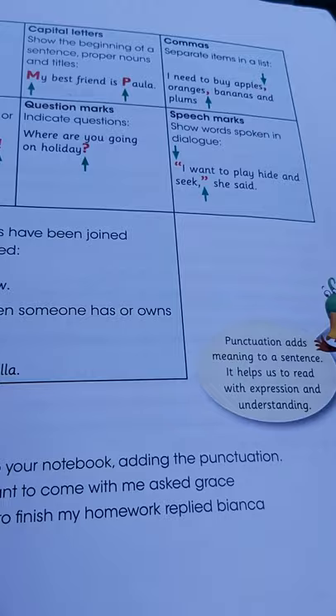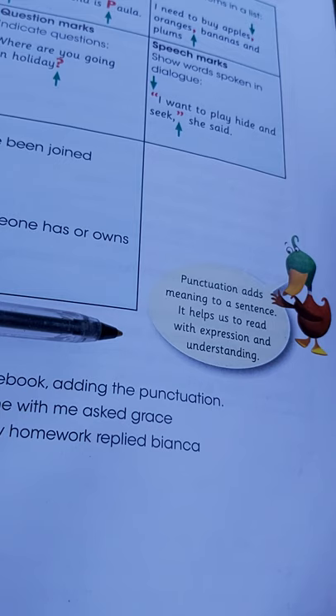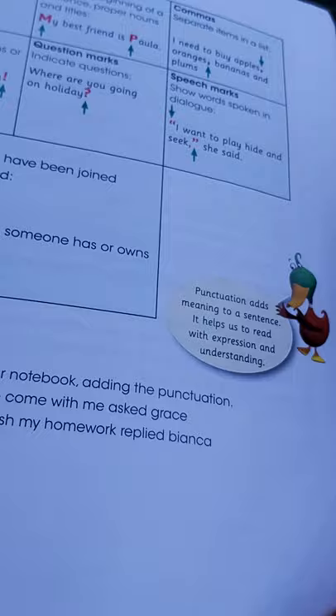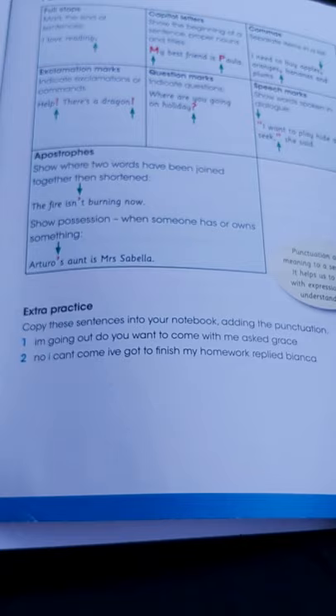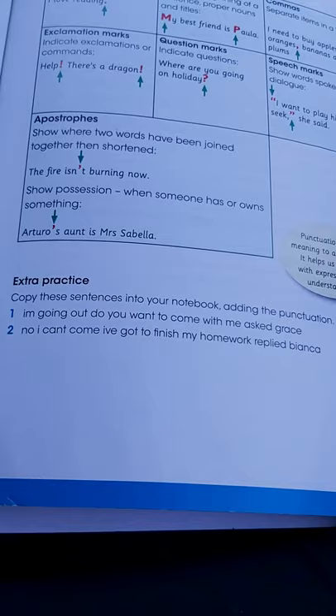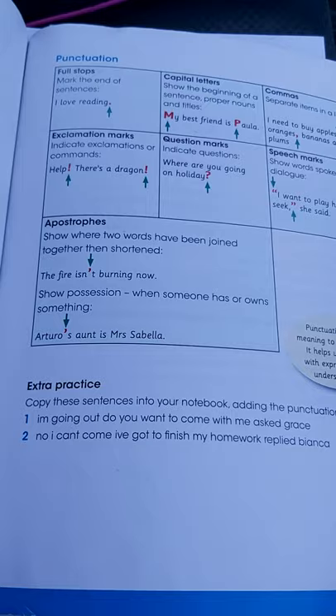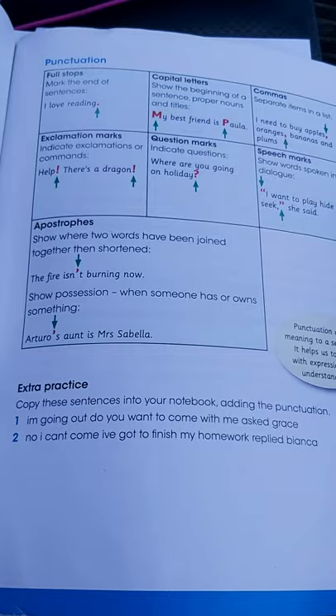Now let's listen to what Mr. Duck is saying concerning punctuation. Mr. Duck says: 'Punctuation adds meaning to a sentence. It helps us to read with expression and understanding.' That is why last week you had to work on that activity where you needed to use punctuation in the missing squares. From here you are now able to understand where you need to place which particular punctuation, and you can go back to what you did and learn if you made any mistakes.